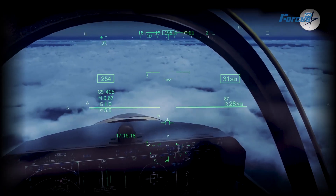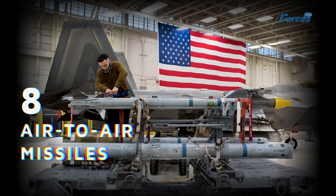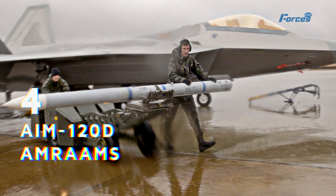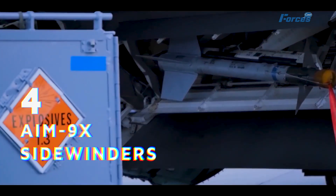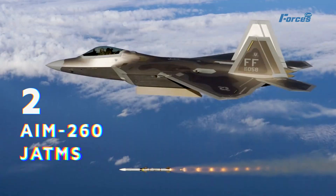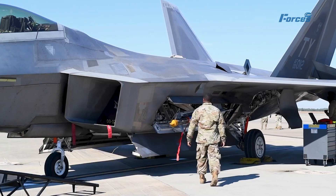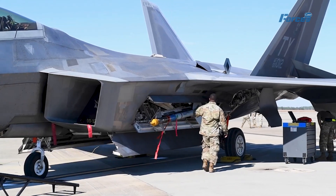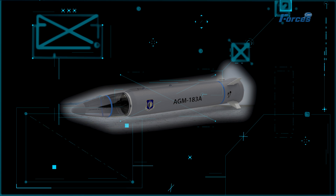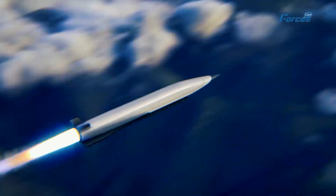The upgraded F-22 also had a formidable arsenal of weapons. It could carry up to eight air-to-air missiles inside its internal bays, including four AIM-120D AMRAAMs and four AIM-9X Sidewinders. It could also carry two AIM-260 JATMs, which were next-generation missiles with longer range and greater maneuverability than the AMRAAMs. The upgraded F-22 could also carry up to two AGM-183A ARWs, which were hypersonic weapons that could travel at speeds above Mach 5 and strike targets with precision and accuracy.